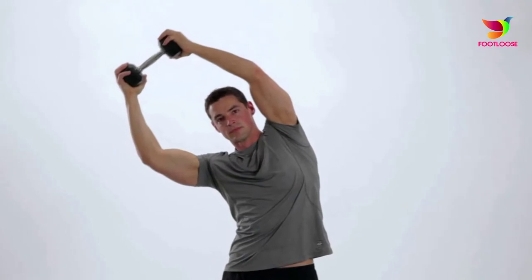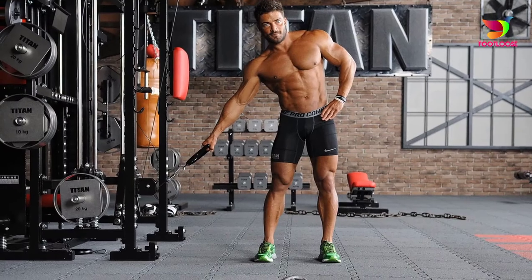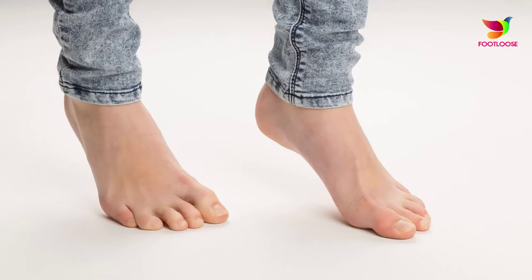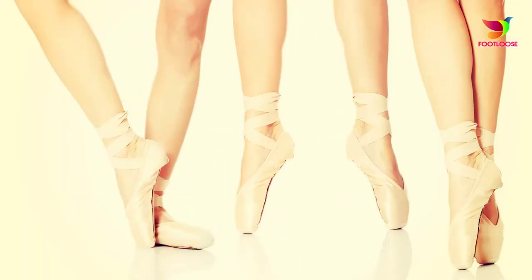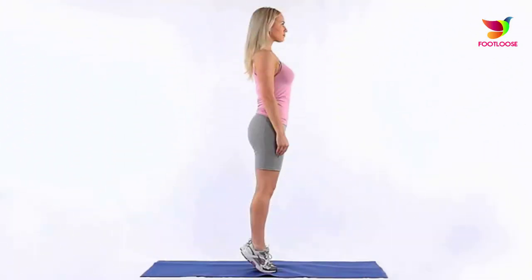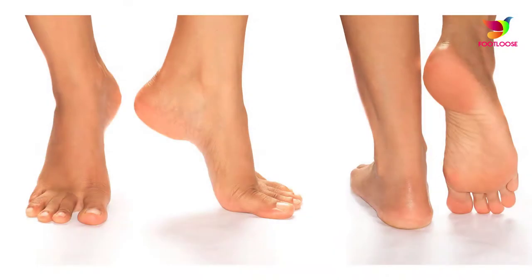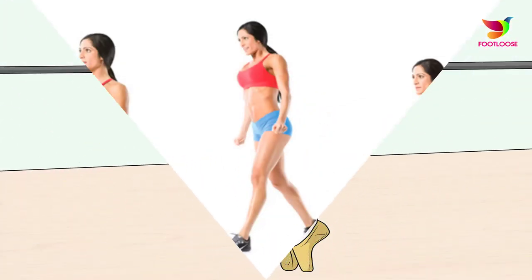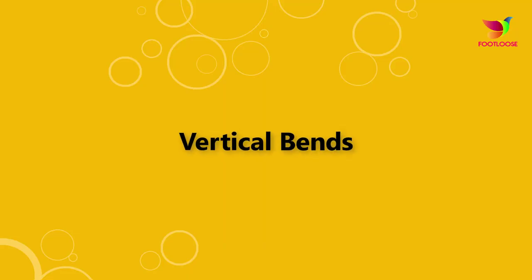Hold the position for 15 seconds and repeat with the other side of the body. Vertical stretch: stand on your toes, lift your body with arms facing up, and stretch your body as high as you can. Hold your hands there for at least 30 seconds. This exercise stretches the spine to help you grow taller.